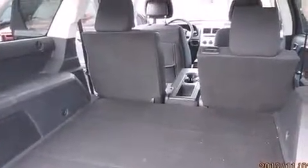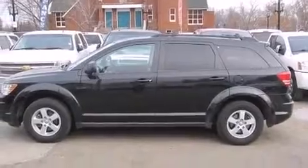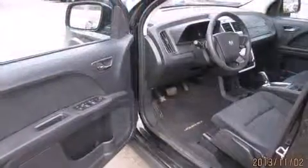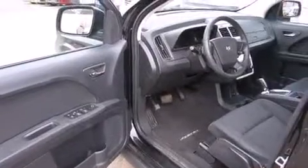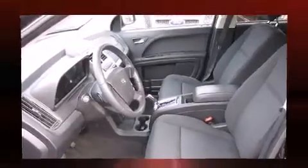Enjoy your favorite music via the stereo system, which includes a CD player with MP3 capability and six well-positioned speakers. Dodge also prioritized safety and security with features such as dual front impact airbags, head curtain airbags, traction control, brake assist, anti-whiplash front head restraints, ignition disabling, and four-wheel disc brakes with ABS.